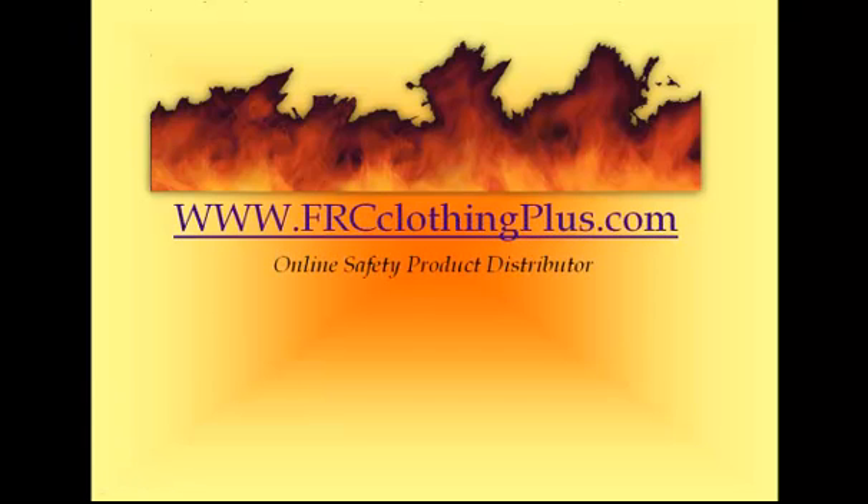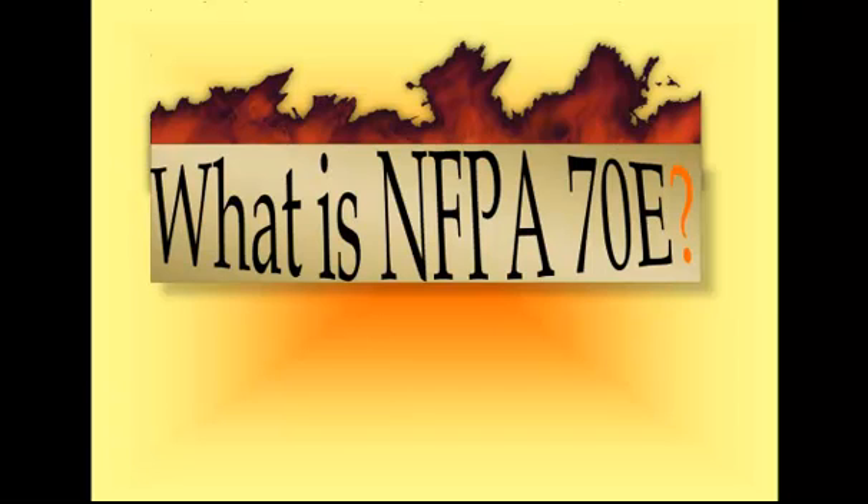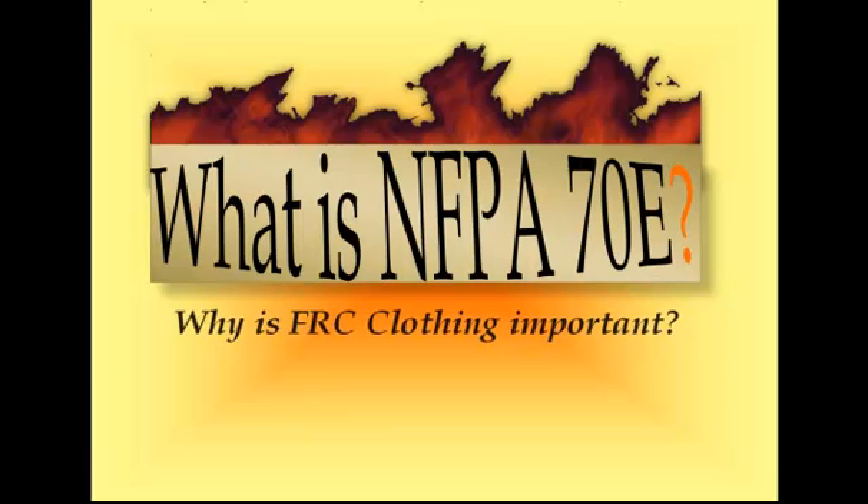Hello, it's Tara here from FRC Clothing Plus, an online distributor of safety products for all of your safety needs. The question often gets asked: what exactly is NFPA 70E, and why is FRC clothing so important?